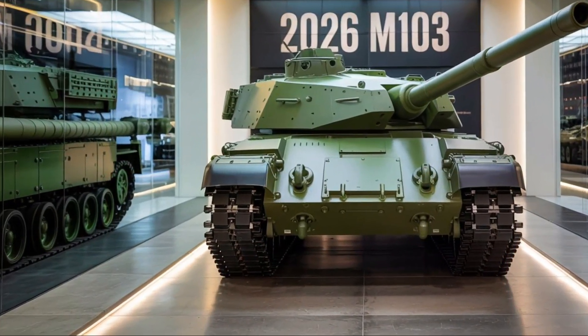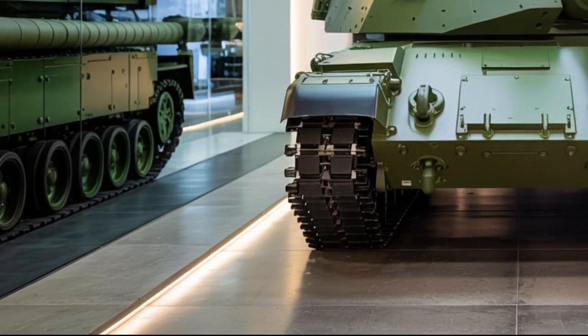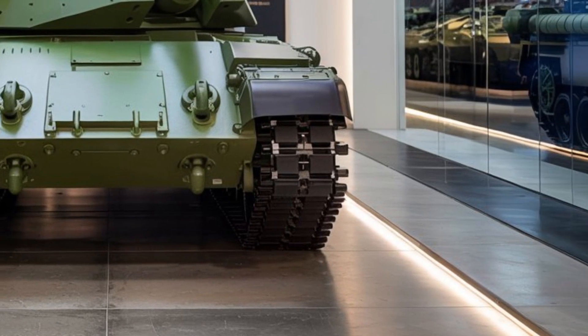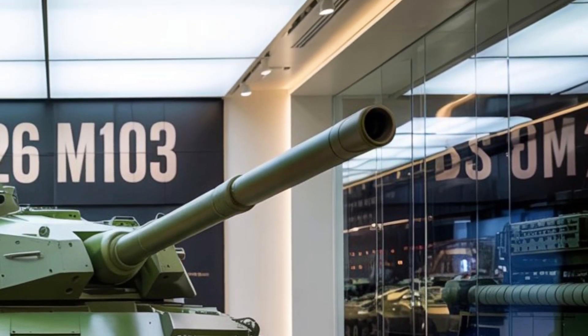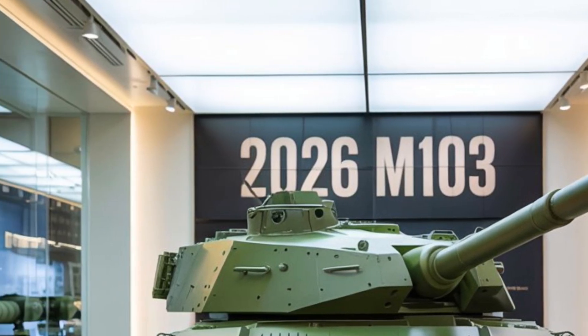Welcome back to MVC Auto, your home for all things military and mechanical. Today, we're diving deep into the highly anticipated 2026 reveal of the modernized M103 heavy tank. This beast is a rebirth of a Cold War icon, reborn with next-gen tech, advanced armor, and an interior that rivals modern command centers.